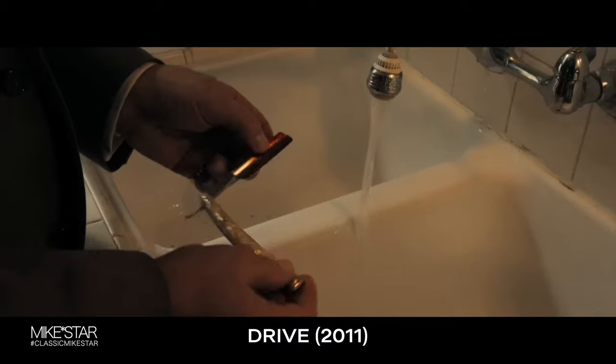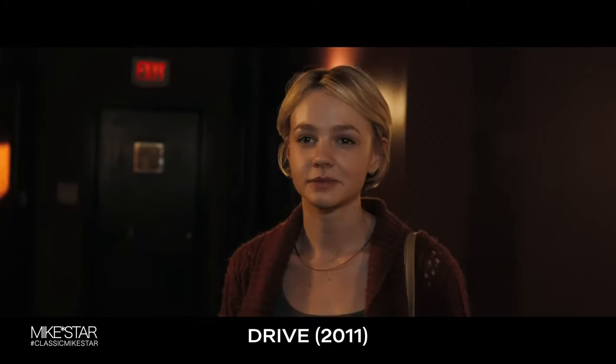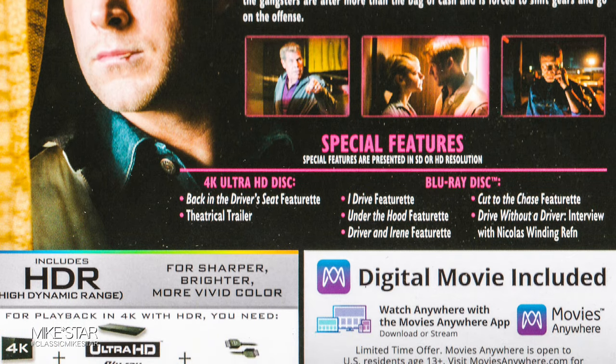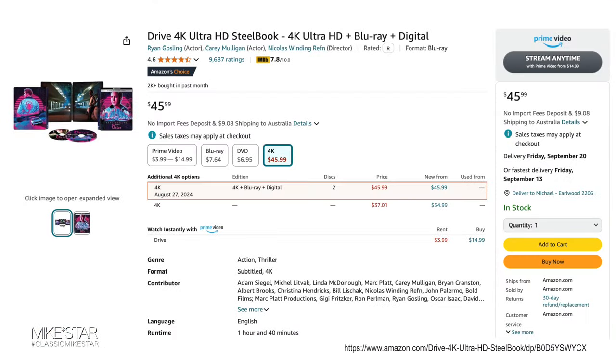This film will definitely have you on the edge of your seat to the very end. As for pros and cons: first and foremost, there are little to no special features on the 4K disc — I would have liked to see a lot of new features. That said, I definitely like the aesthetics of this release; they did a great job with the new artwork. Although this release is a bit pricey, it is quite expensive for a 4K, but you do get a Blu-ray with it.